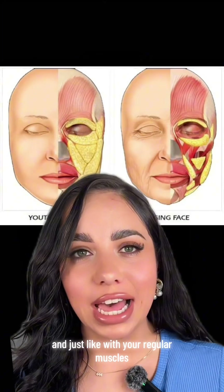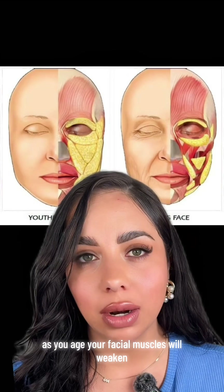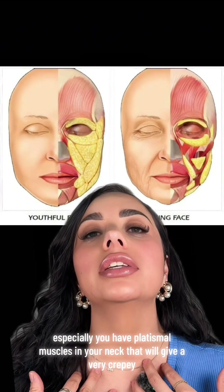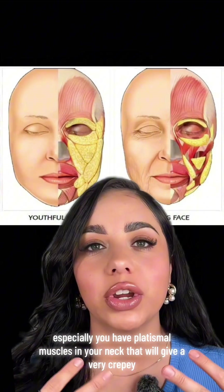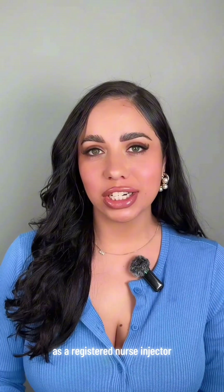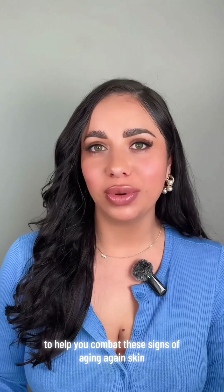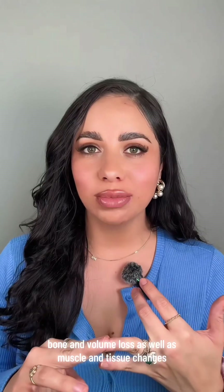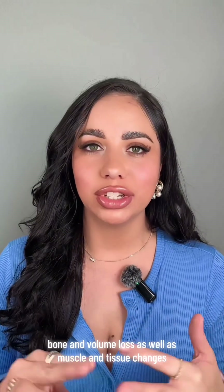Just like with your regular muscles, as you age, your facial muscles will weaken, which causes sagginess. Especially the platysmal muscles in your neck, which will give a very crepey, relaxed, saggy appearance. As a registered nurse injector, I have different modalities to help you combat these signs of aging — skin, bone and volume loss, as well as muscle and tissue changes.